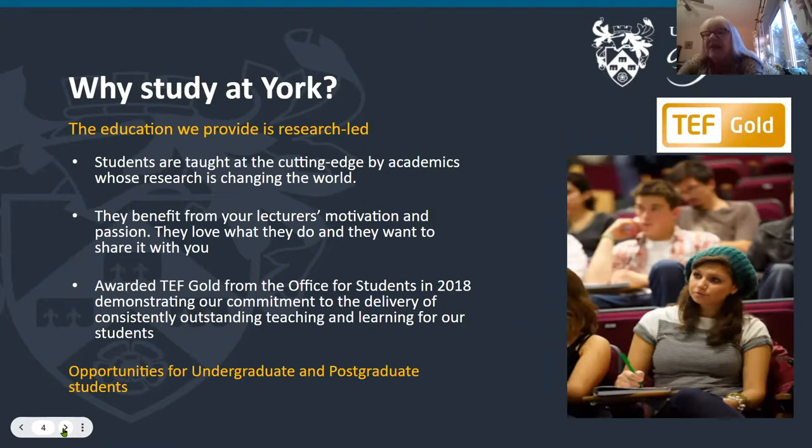Why would you study at York? There are lots of reasons, but I'll go into a couple here. The education we provide is research-led — students are taught by academics who are doing the research and whose research is actually changing the world. We've done quite a lot on Covid, a lot on sustainability and environmental work, health economics is another leading area, and of course we have things like theatre, film, television and politics research. When you're in class with them you benefit from your lecturers' motivation and passion for their subject — they love what they do, and you can get real cutting-edge discussions with your lecturers.